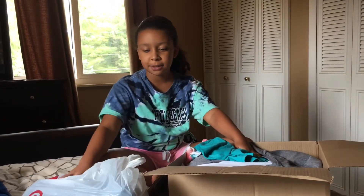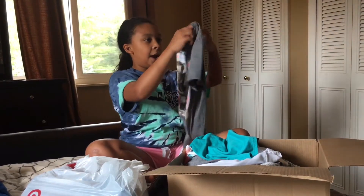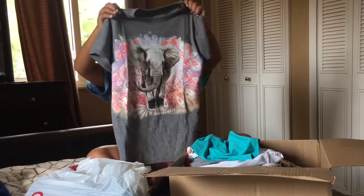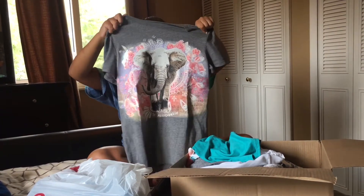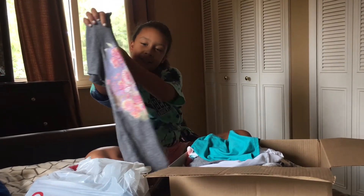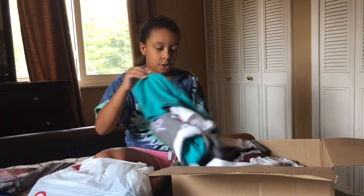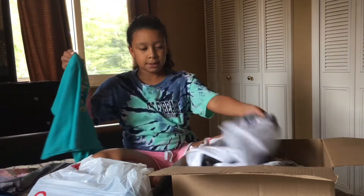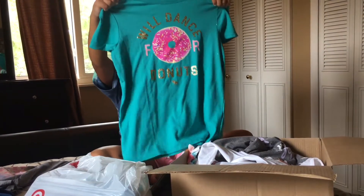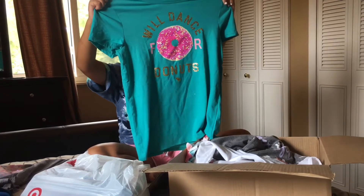This one is from Target. The first shirt I have is my favorite short sleeve shirt — it has a little elephant with roses and pink sequins on it, and it's really glittery. The next shirt says 'I Will Dance for Donuts' and I really like it because it's my favorite color and I love donuts.